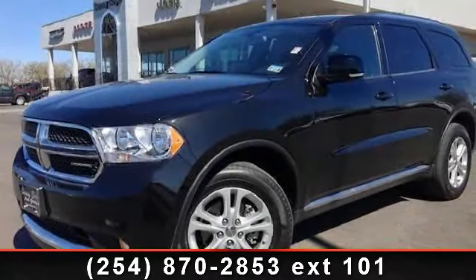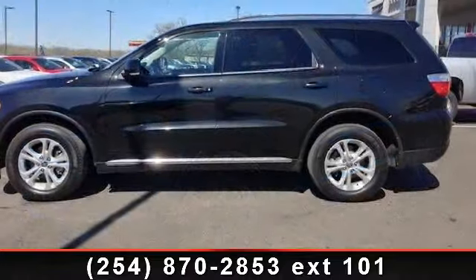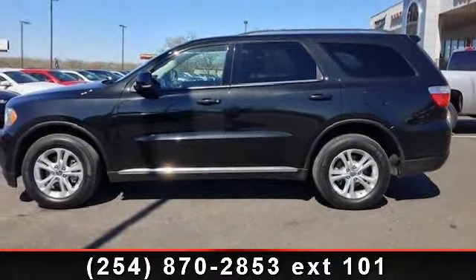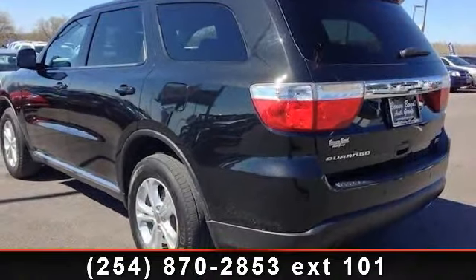Step into the 2012 Dodge Durango Crew. This may be the set of wheels you've been looking for. This vehicle comes with a reliable 6-cylinder engine, connected to a smooth-shifting automatic transmission.